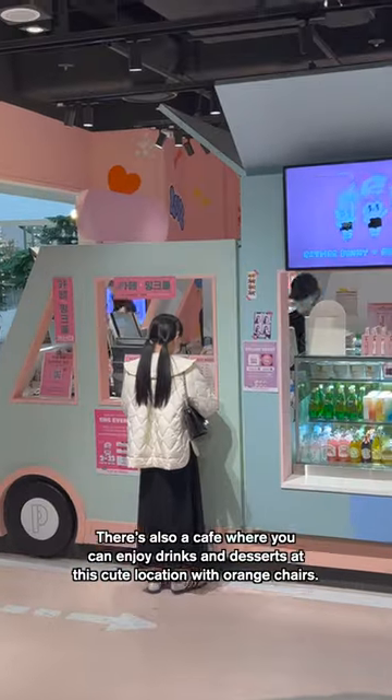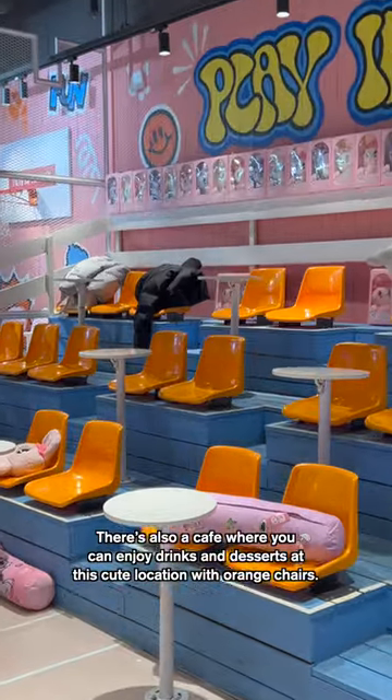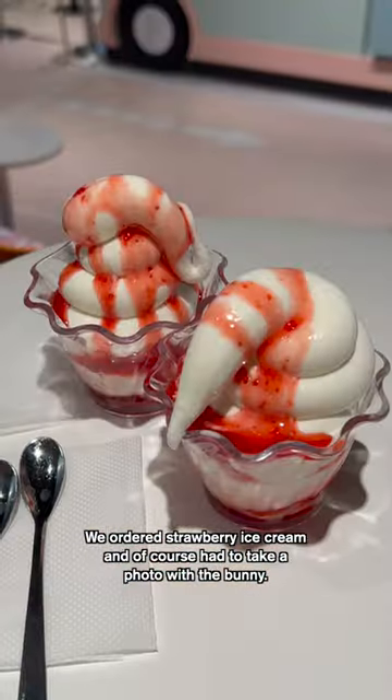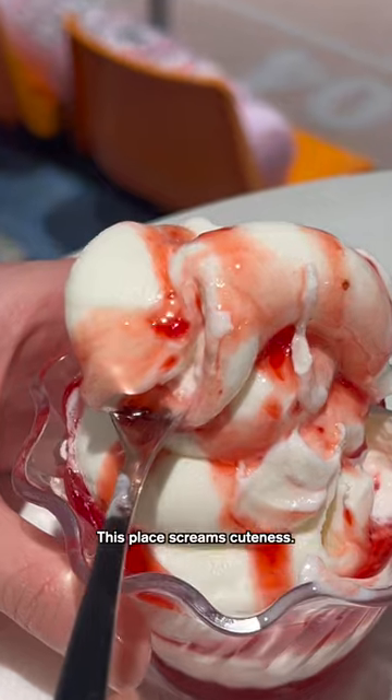There's also a cafe where you can enjoy drinks and dessert at this cute location with orange chairs. We ordered strawberry ice cream and had to take a photo with the bunny. This place screams cuteness.